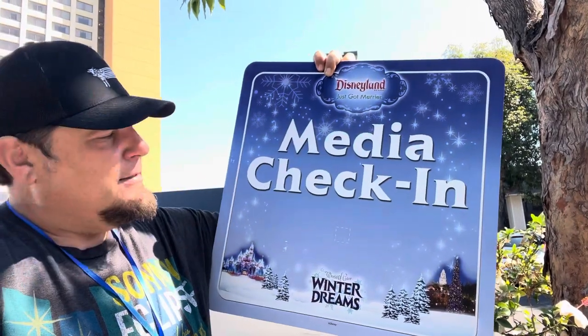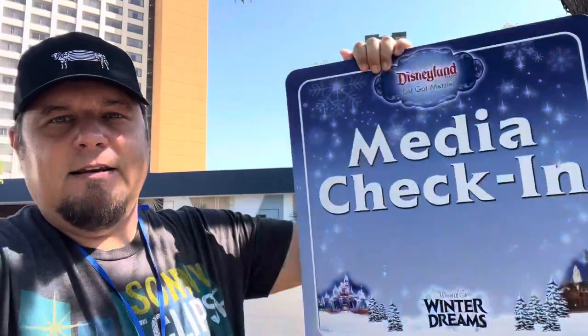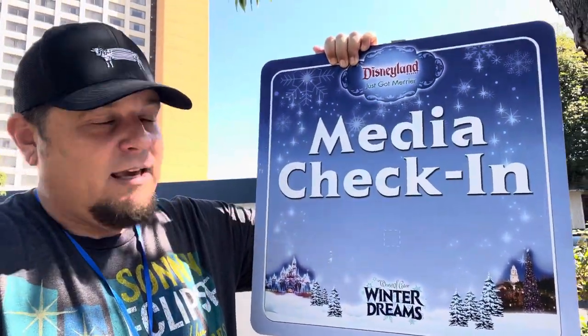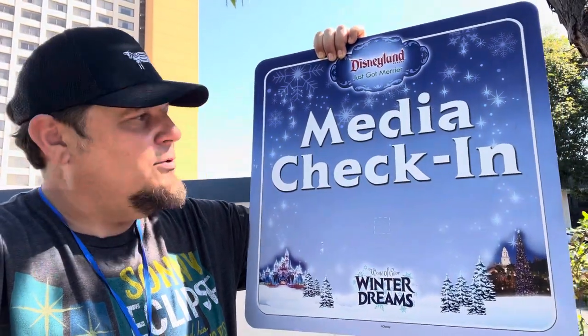Alright, as we get to the end here let's show you what we picked up. First thing, super cute - Marcy Mouse made this for us which was awesome, inviting us out, so we really appreciate that. A couple things: the media check-in sign from Winter Dreams - this is an official Disney media sign. They were selling it here for $50. We actually covered this back in the day for Inside the Magic - it was the first Disney media thing we went to so it has a lot of sentimental attachment. I'm always a sucker for anything that's theme park used.